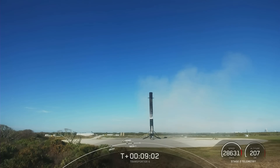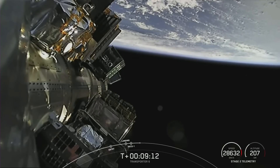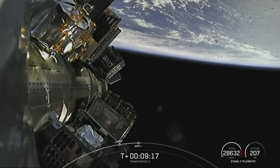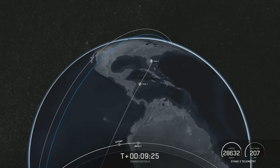Now coming up, our next major event will be in about 45 minutes — that is second engine start number two. And that will be followed shortly by payload deployment of the first 35 payload deployment events. So we're going to leave you with views from space, and we'll see you back shortly for second engine start number two.